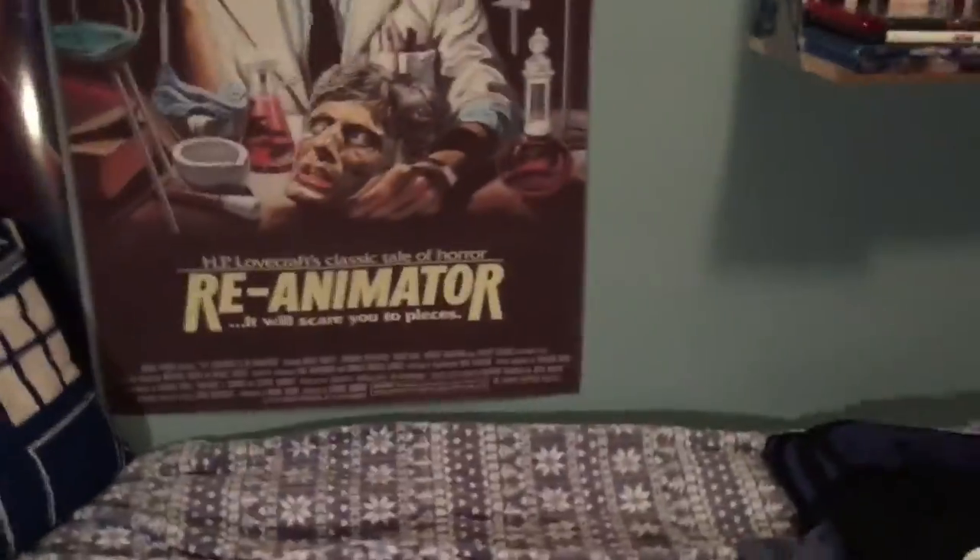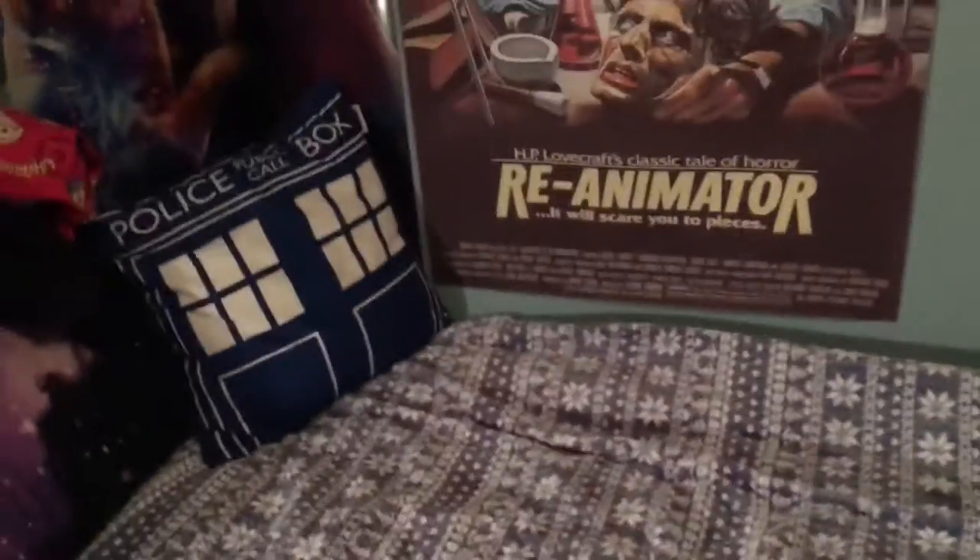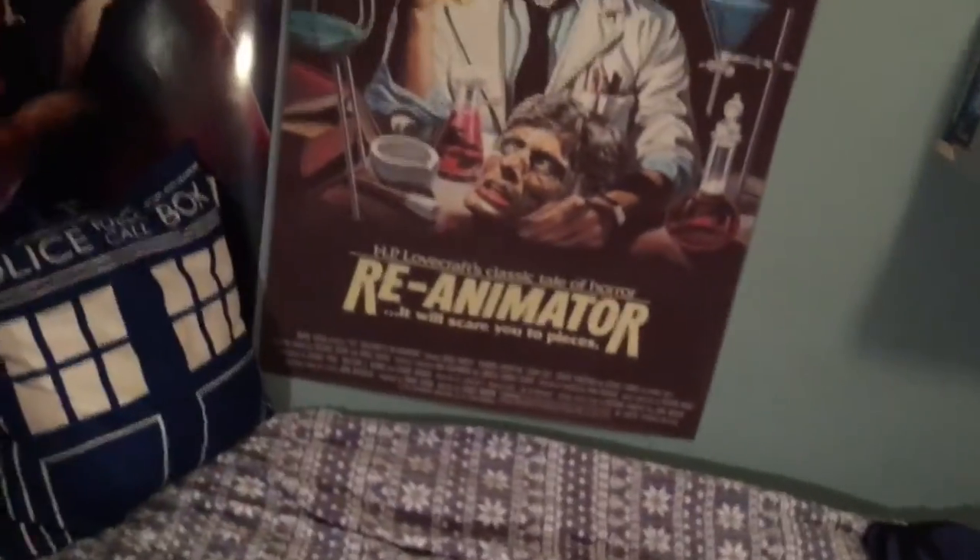Then I have a Krampus shirt. I think it's a sharp one. I actually wore it during Christmas and people were like, why are you wearing that? And I'm like, because I'm 36, I can wear whatever I want. I loved Krampus — it was such a great movie. It's kind of hard to decide which one I like more, Trick 'r Treat or Krampus.